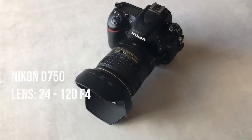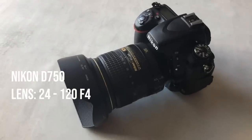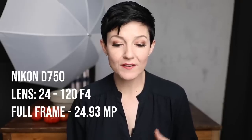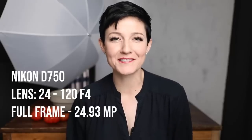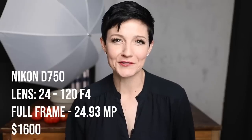Next up in the lineup is the Nikon D750 with the 24-120mm f4 lens. This is another full-frame camera ranking in at 24 megapixels. I actually bought this one used — I'm a big fan of buying used cameras from B&H — and I paid roughly $1,600 for it.